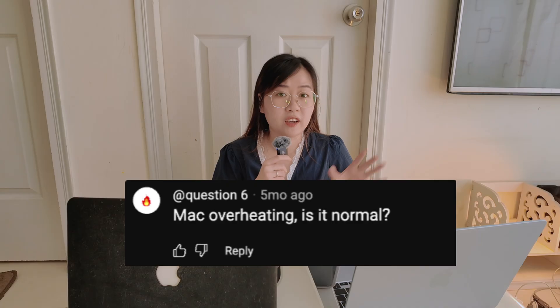Next question: Mac overheating — is this normal? This one freaks a lot of new users out, especially if you came from a Windows laptop with fans spinning like crazy. Yes, it's kind of normal for MacBook, especially for the fanless M series. It can get warm during updates, exporting videos, and sometimes watching 4K videos. As long as it's not uncomfortably hot to touch or showing a thermal warning, you're fine. The aluminum body acts as a heat sink, so it's supposed to feel warm because it's releasing the heat.